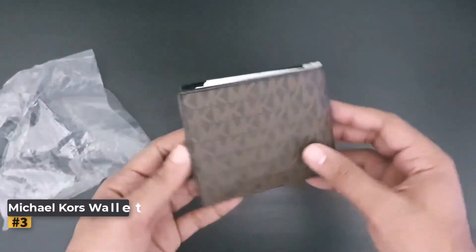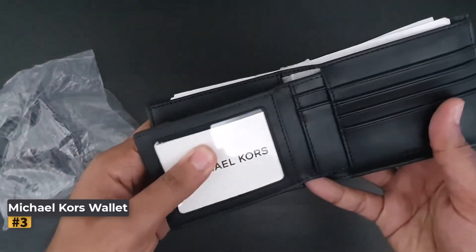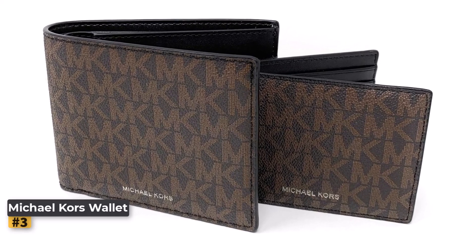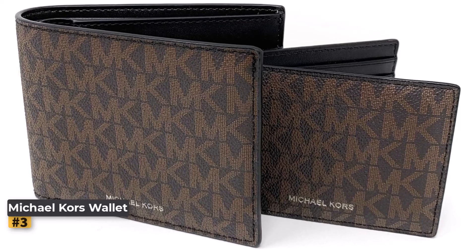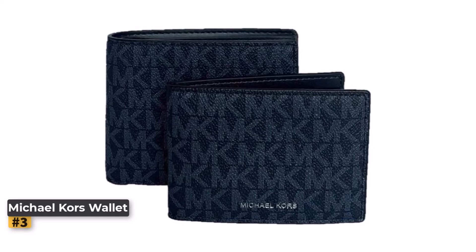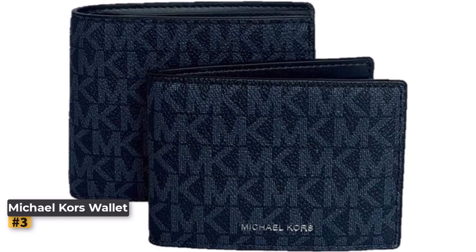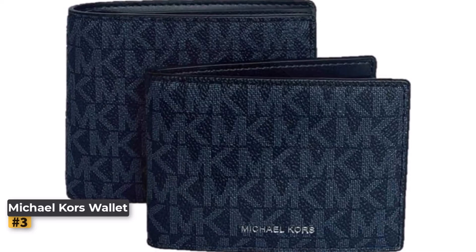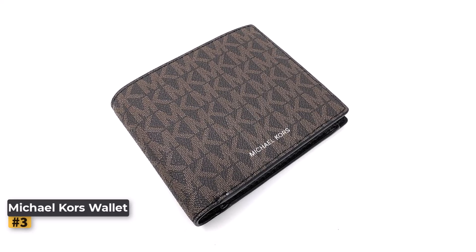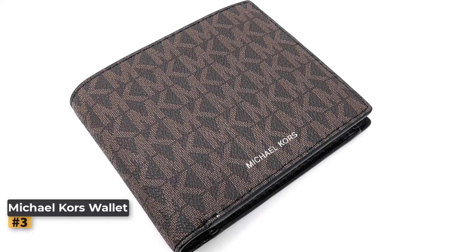Number 3: Michael Kors Men's Cooper Billfold Wallet. For those who appreciate luxury and functionality, the Michael Kors Men's Cooper Billfold with Passcase Wallet stands out as an excellent choice. Combining classic design with modern features, this wallet offers both style and practicality for the discerning gentleman. It features a sophisticated monogram print, textured PVC-coated canvas exterior. The subtle logo print adds a touch of elegance while maintaining a classic look that pairs well with both formal and casual attire.